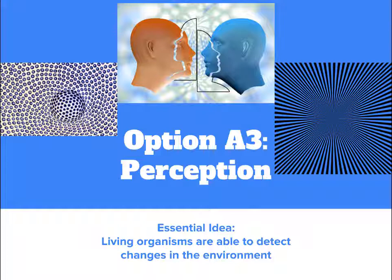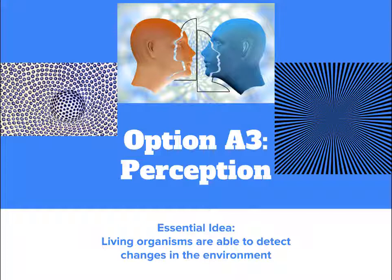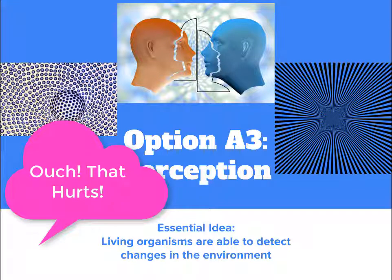In order to respond to a stimulus, our brains have to receive things to make some sort of sense before responding. Sometimes the response is automatic, other times it's carefully calculated. We use many tools to make sense of the world. And that brings us to our topic today, which is perception. The essential idea here is that living organisms are able to detect changes in the environment. I would even take that further and say not only can we detect, but we respond.